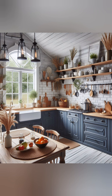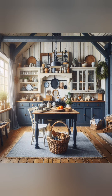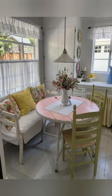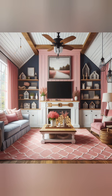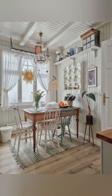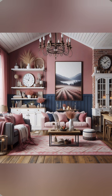Place lanterns with candles on mantles, tables, or outdoor spaces for soft ambient lighting. Incorporate farm-related themes like chickens, cows, and produce. Use sliding barn doors as a functional and decorative element — either as room dividers or closet doors. Add pillows with varied textures like knitted, woven, or linen fabrics to sofas and beds.